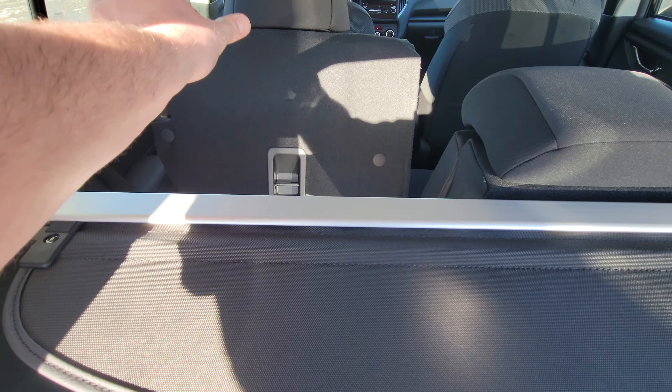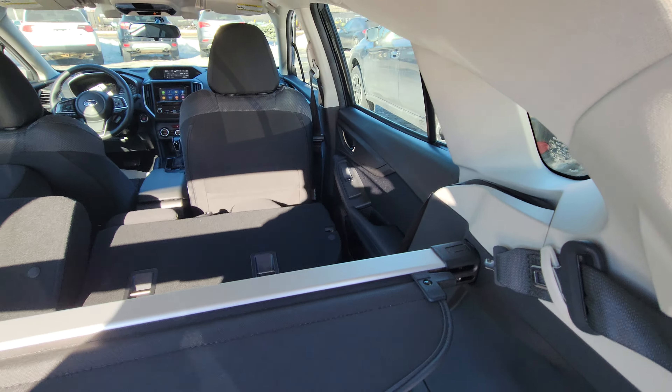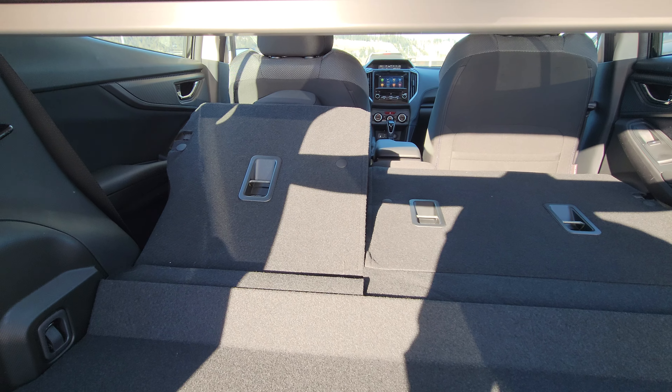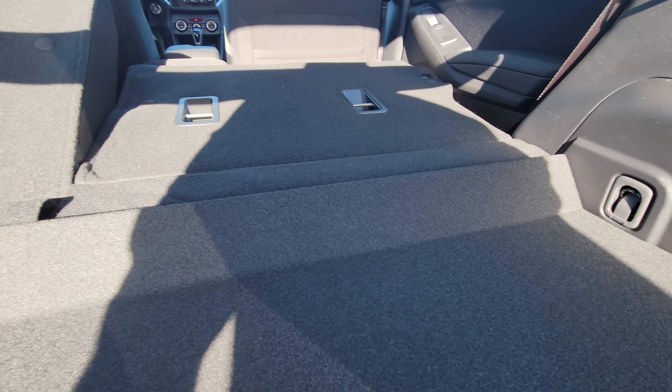If you need more room, lift the hook and push. You can see the passenger side went down more flat — that's because the front seat is reclined. There's a little bit of an angle, but nothing overly significant.